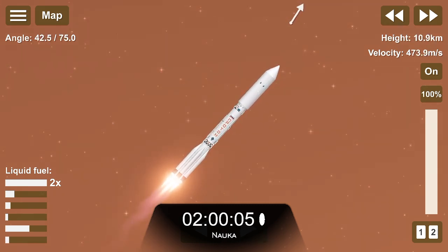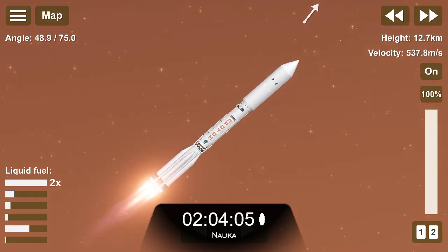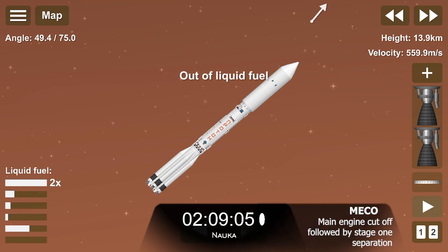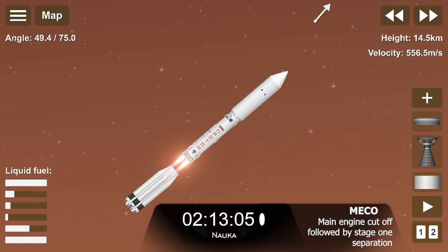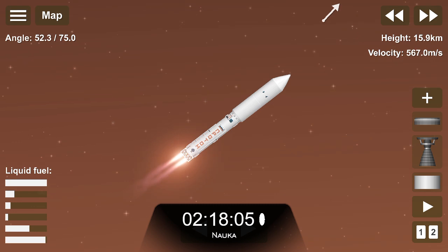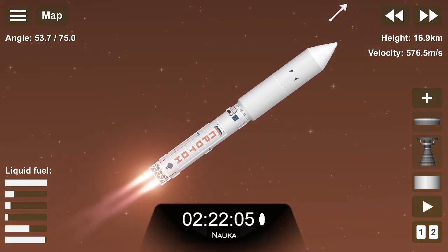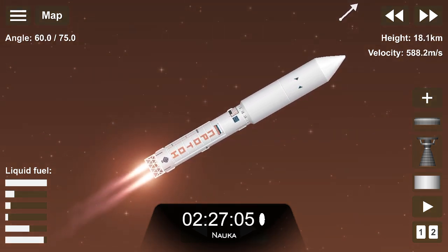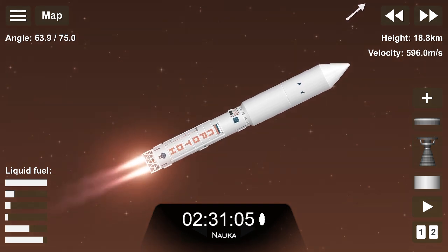Рыжение в норме. Two minutes 25 seconds into the flight — good stabilization on the vehicle. Second stage engines up and running; they'll burn for about three and a half minutes.